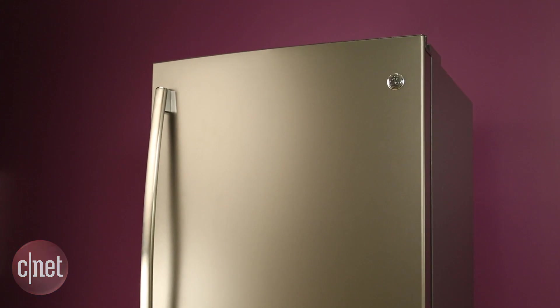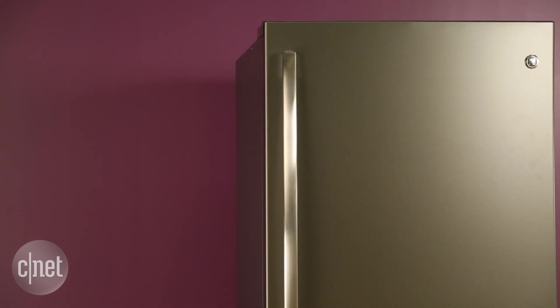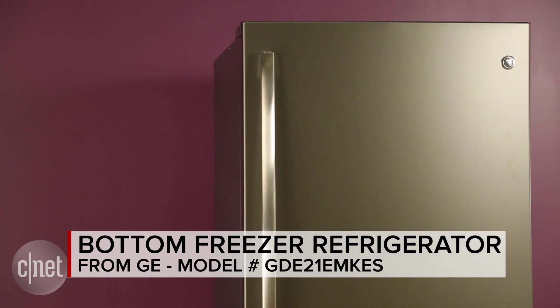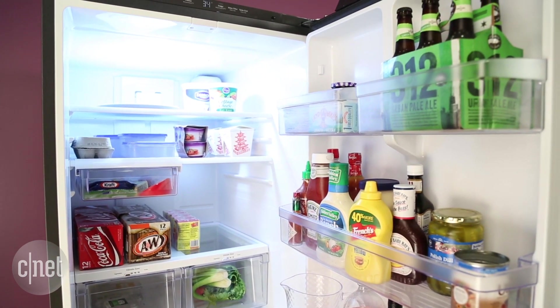Lots of people have stainless steel appliances in their home, but GE offers appliances in this slate finish. This is the GE GDE21EMKES, and it's a slate finished bottom freezer that offers 20.9 cubic feet of interior storage space.